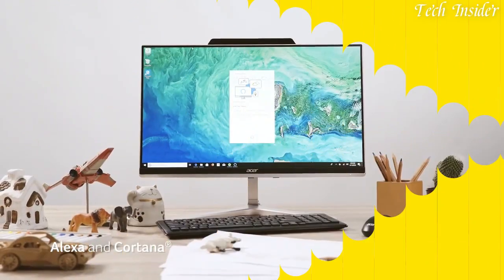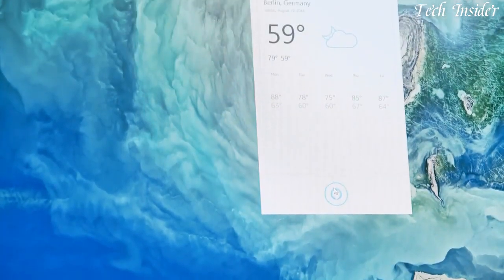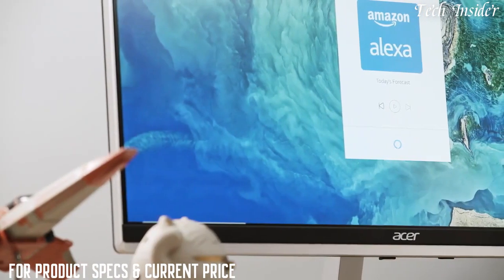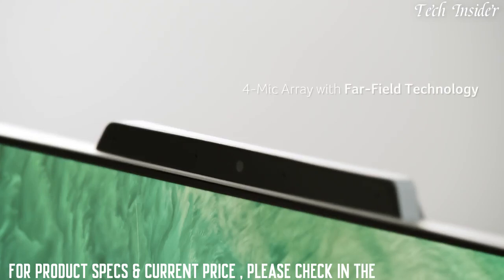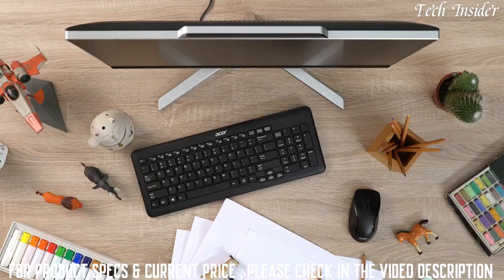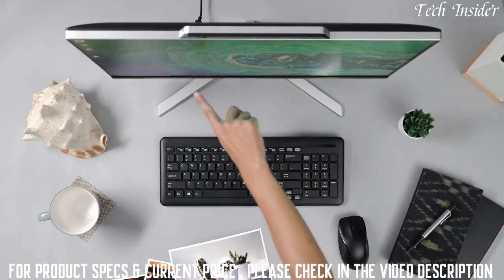There's always too much to do at home, so get a helping hand from Acer's Aspire Z24 all-in-one computer. Two digital assistants are ready to help you. With far-field technology and four digital mics, you can give instructions from anywhere in the room. Get help with homework, look up recipes, and check your to-do list wherever you are.